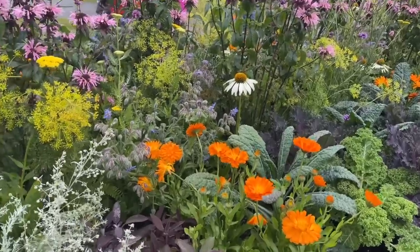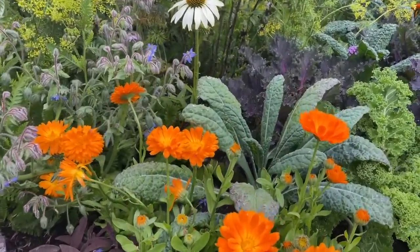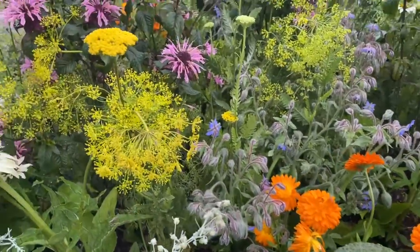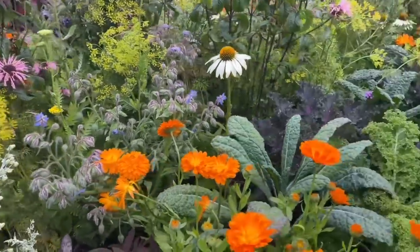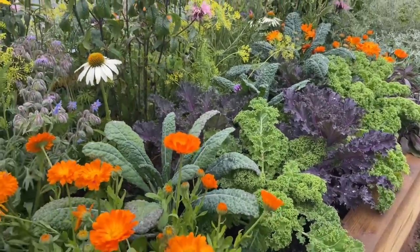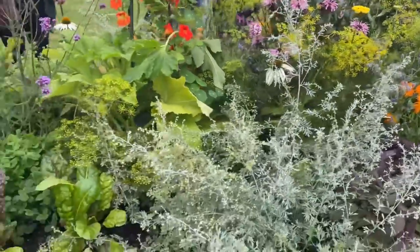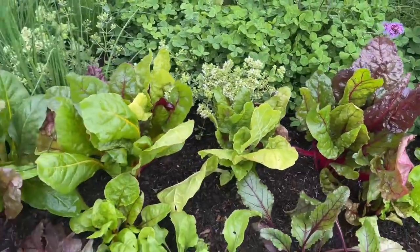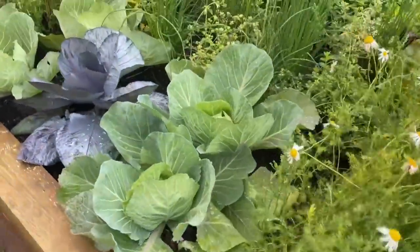There are lots of plants in here that are edible. You've got the calendula, sage leaves, they look lovely together. You've got dill, kale with beautiful different coloured leaves, and there's different types of chard and chamomile. So lots of beautiful edibles and cabbages.